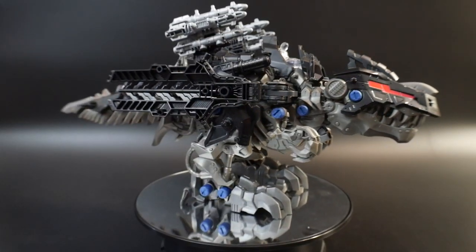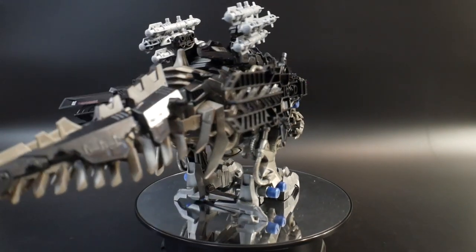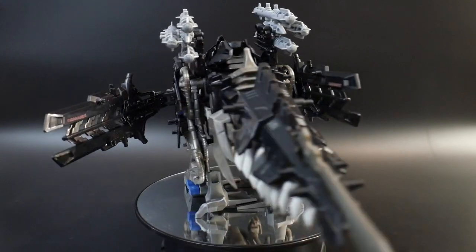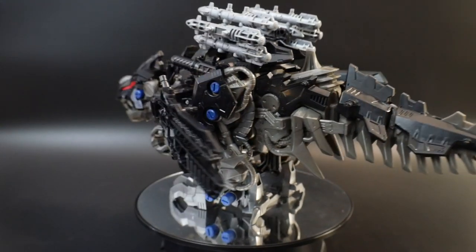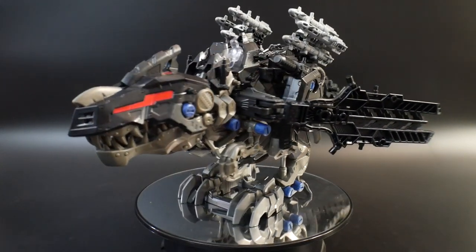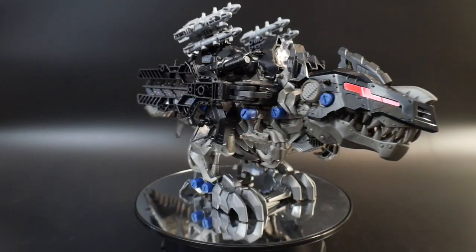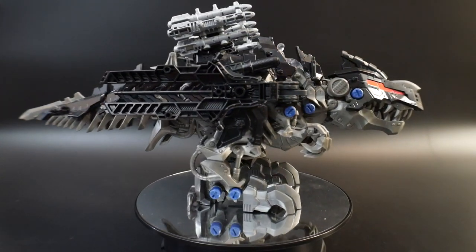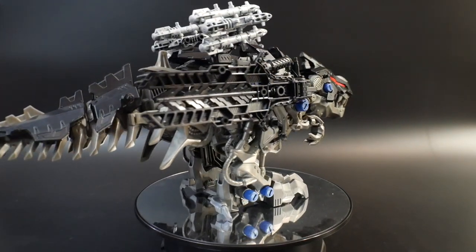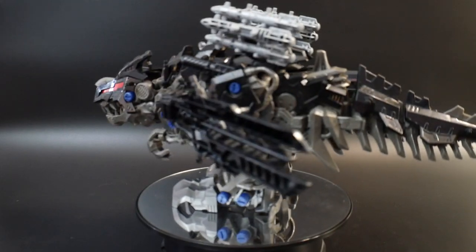So here we are with the details. Honestly, this thing is going to be riddled with a lot of different details that are going to have to be brought out with paint. This seems like it's for kids and is going to be straight out of the box, so I couldn't imagine them pre-painting all the details. But at least they give you all the raised parts and little things here and there — the pipings, pistons — so that way you can paint it all in yourself.